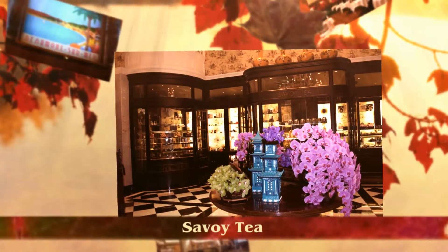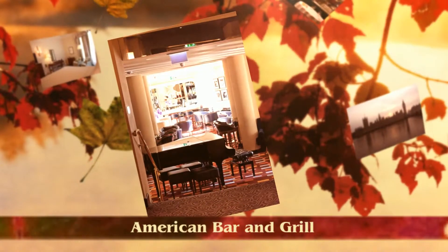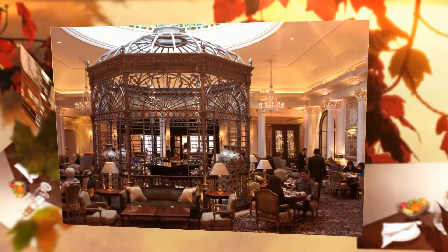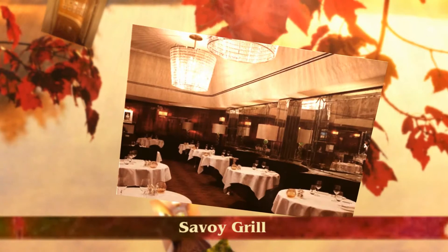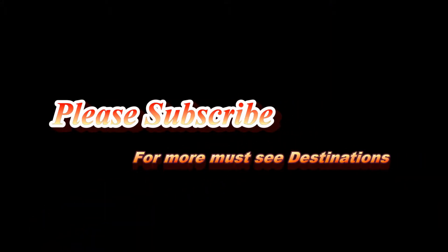Here you will find some of London's finest restaurants and bars: Casta Bar serving seafood with an amazing panoramic view of the River Thames, the American Bar and Grill, the Thames Foyer famous for their afternoon tea, the Beaufort Bar and Grill, and Gordon Ramsay's Savoy Grill, which is London's most legendary restaurant. Thanks for joining me on my tour of the London Savoy — for more must-see destinations, please subscribe.